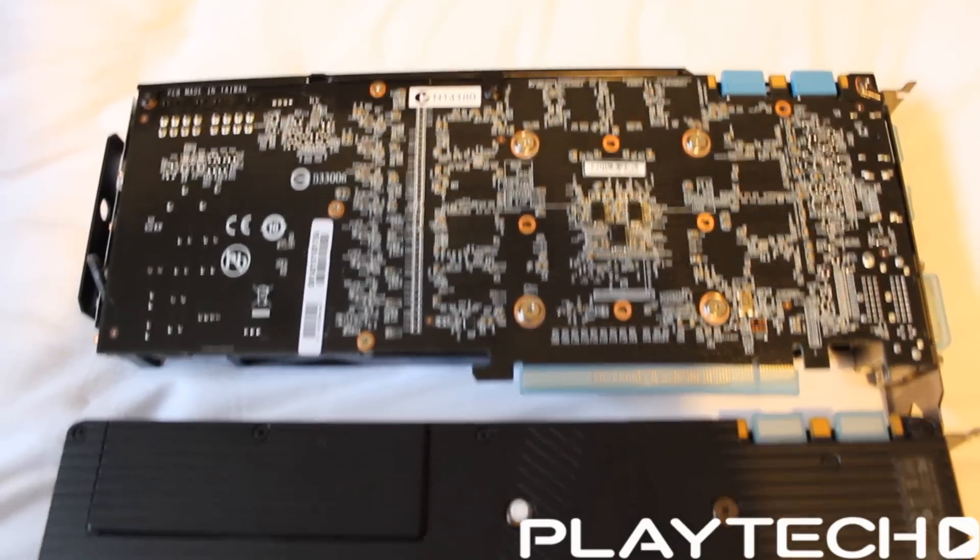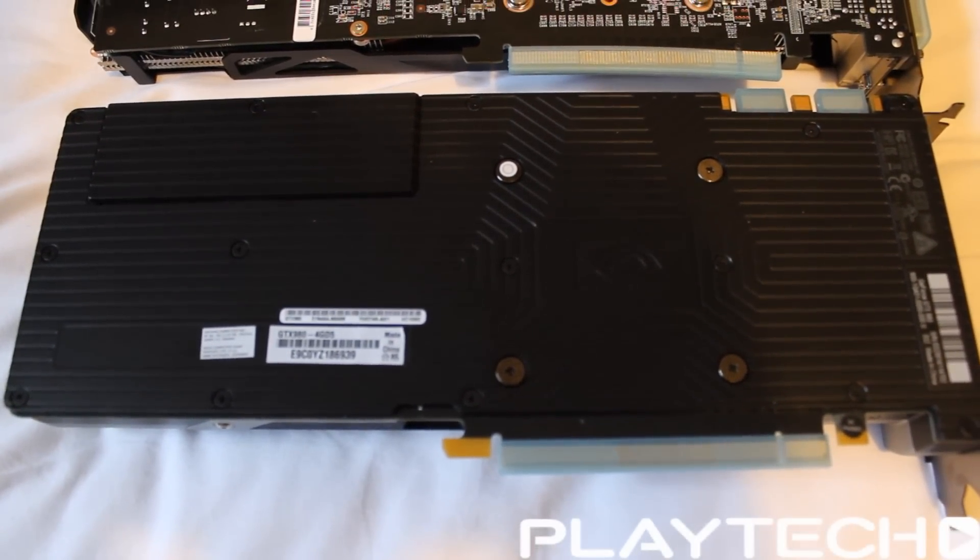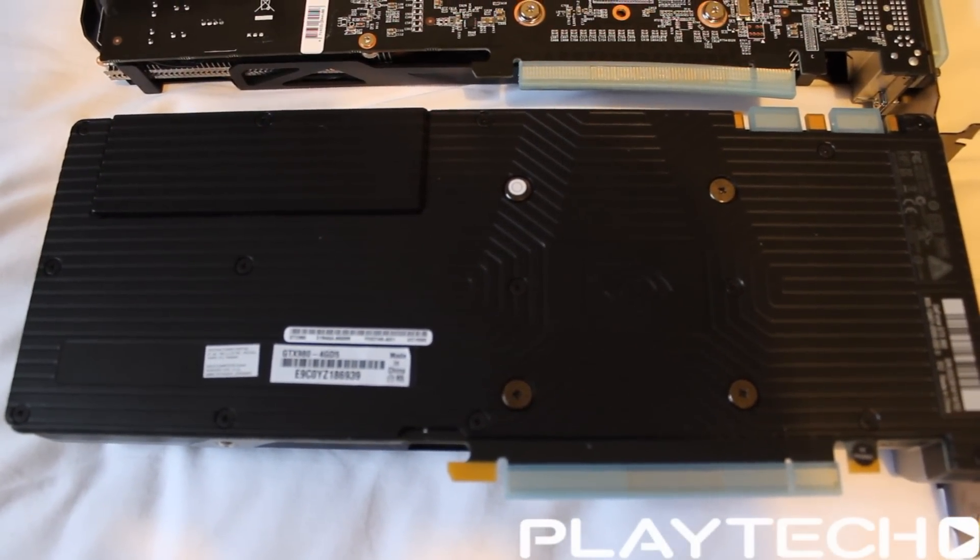We're not going to get into all the features because this video will go on forever. But the 256-bit memory bus of the 980 isn't a downgrade because of some of the new features NVIDIA has included with the 980 and 970 — specifically better memory compression and caching.